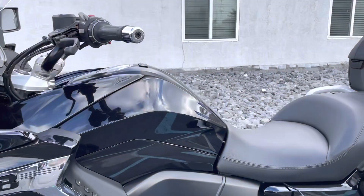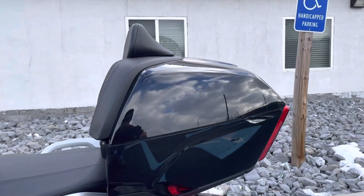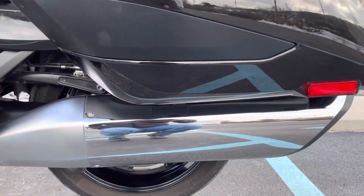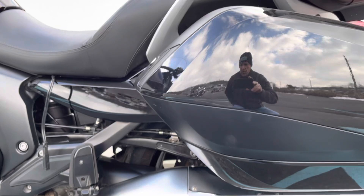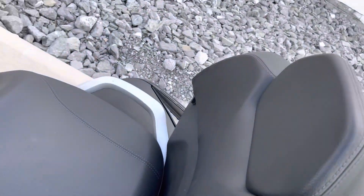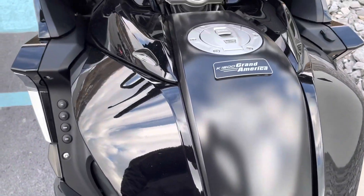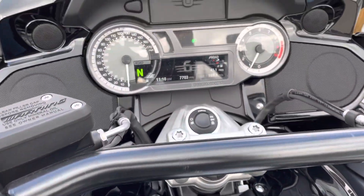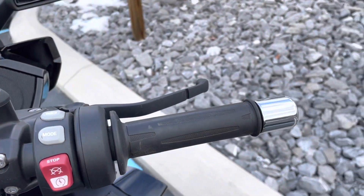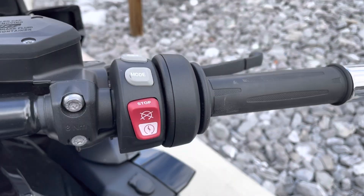This is a manufacturer buyback, which means it had a couple of warranty issues and BMW opted to purchase the bike back from a disgruntled customer. So depending on what state you're in, it may have a brand on the title denoting that it is a manufacturer buyback. In Pennsylvania, there's no brand on the title. It's not an R title; it's a completely separate brand depending on what state you're in.